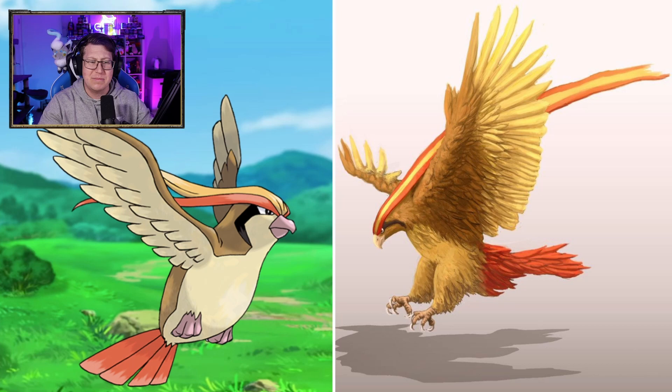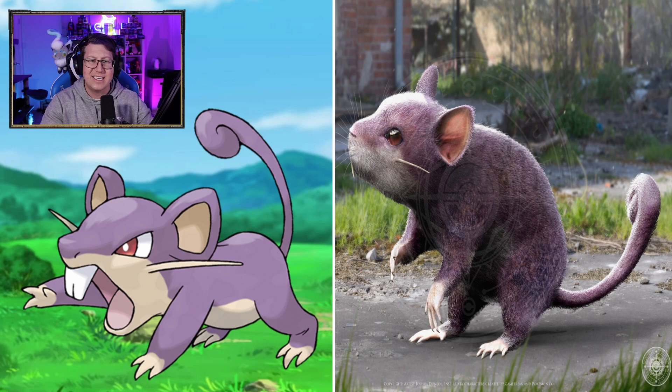Rattata looks very cool. I love the detail in that — it looks just like a big rat, but it looks very good with all the detail put in there. And I love the background, sort of like in the city as well. Whoa, what have they done to Raticate? The teeth, the drool, the lips — I'm not a fan of that one. That is pretty gross.